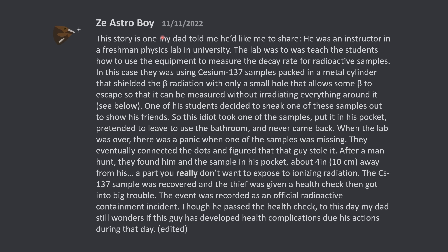This story is one my dad told me he'd like me to share. He was an instructor in a freshman physics lab in university. The lab was to teach the students how to use the equipment to measure the decay rate for radioactive samples. In this case, they were using cesium-137 samples packed in a metal cylinder that shielded the beta radiation with only a small hole that allows some beta radiation to escape, so that it can be measured without irradiating everything around it.